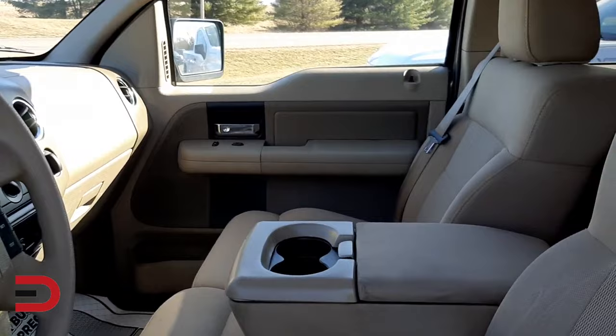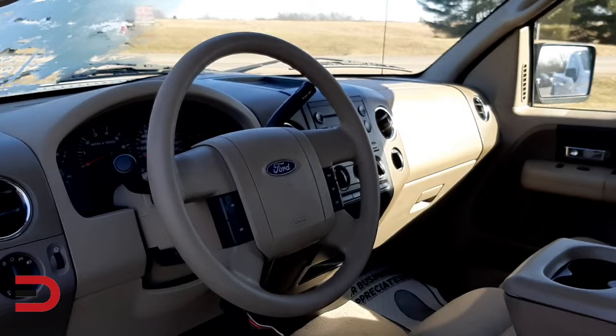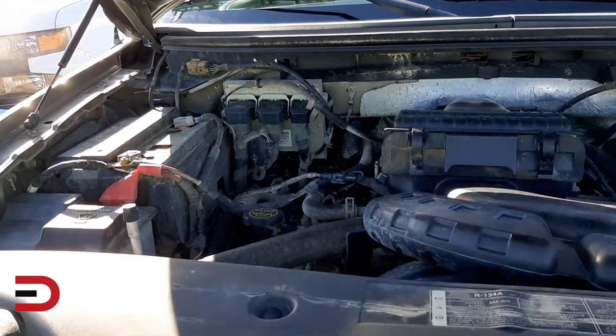These two model years had similar issues that plagued customers, and since these are nearly 20 years old, there are plenty of other years to choose from that will save you money on your purchase. Aside from the corrosion issues, they also had common problems with windows and spark plugs — that's a lot of potential headaches for drivers to deal with.